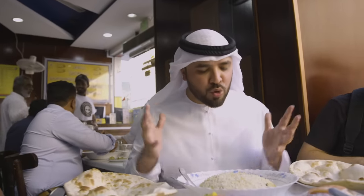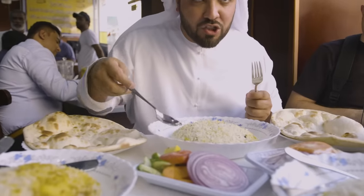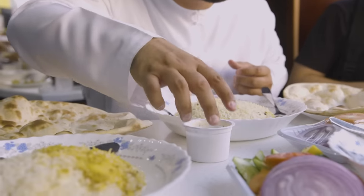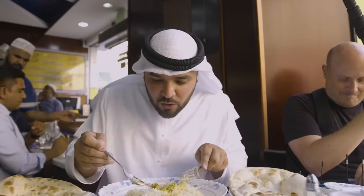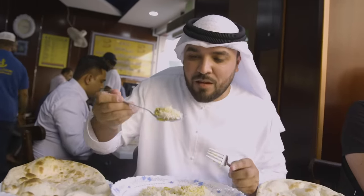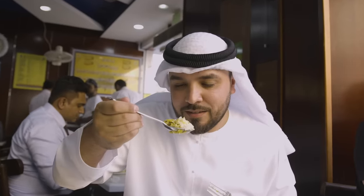Here we are — the moment of truth. The biryani has been placed in front of the team. Each one has chosen either chicken or mutton. I have chosen mutton, extra spicy. We've got a bit of bread to neutralize, and yogurt on standby in case things get a little hot. I've got my meat, a bit of spicy rice, a little bit of white rice on top. First piece of food for the day, first time trying this biryani. Bismillah.